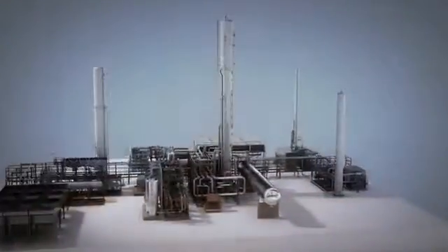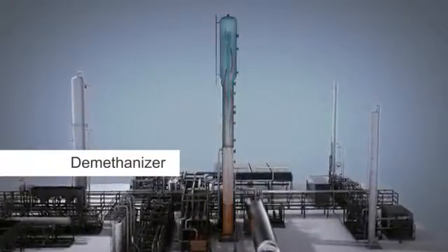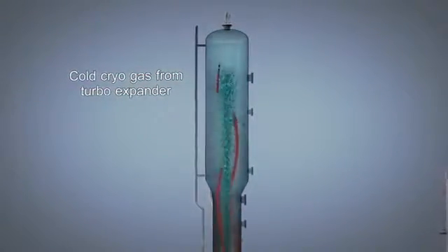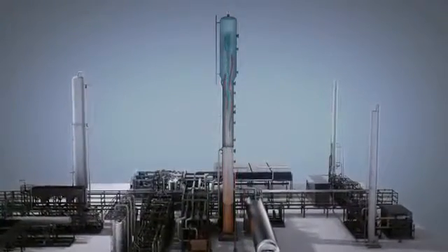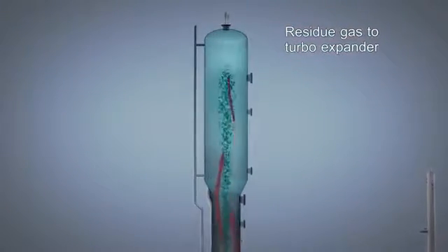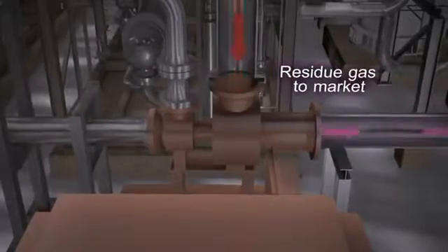This supercooled stream is then sent to the demethanizer for component separation. The demethanizer column separates the recovered NGLs from the remaining methane gas stream. The cryogenically cooled gas from the turbo expander is introduced at the top of the demethanizer. It travels down through the column counter-currently, mixing with warm vapor from the bottom of the column. Residue gas, now depleted of NGLs, exits the top of the demethanizer and is sent to the turbo expander, where energy is recovered and the residue gas is pressurized for transport to market.